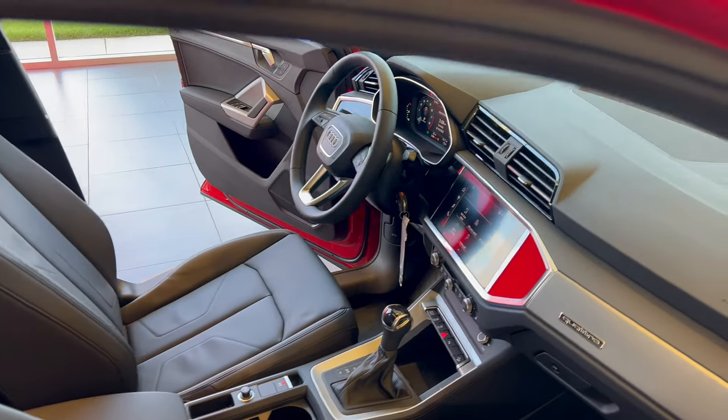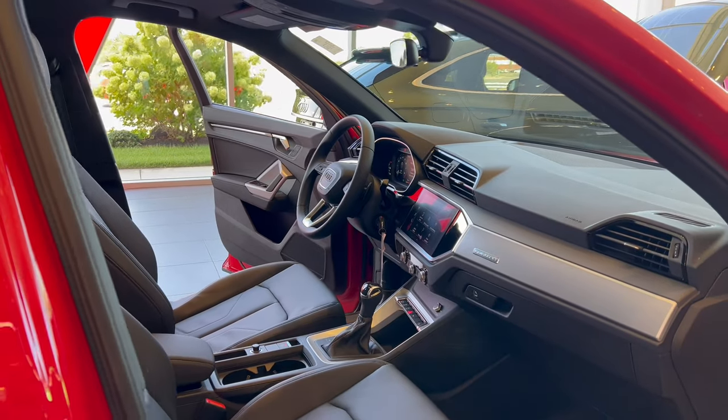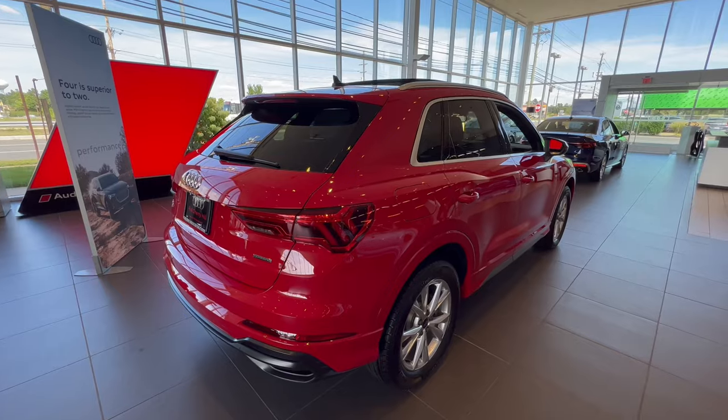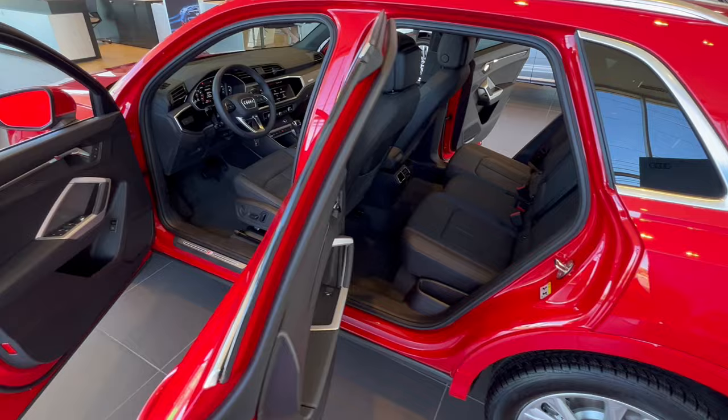There's an available 10.1-inch center touchscreen that goes well with the available 12.3-inch Audi virtual cockpit as well as the navigation system. You should know there are even more safety features as standard now for your Q3, and Quattro all-wheel drive comes standard too.